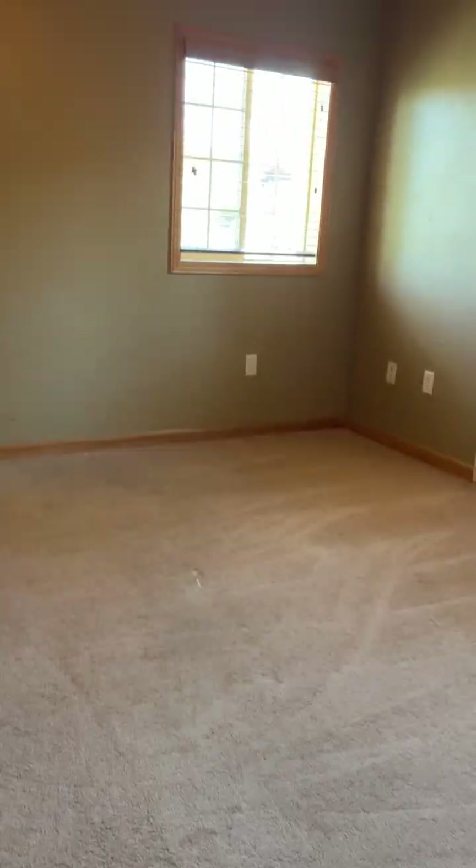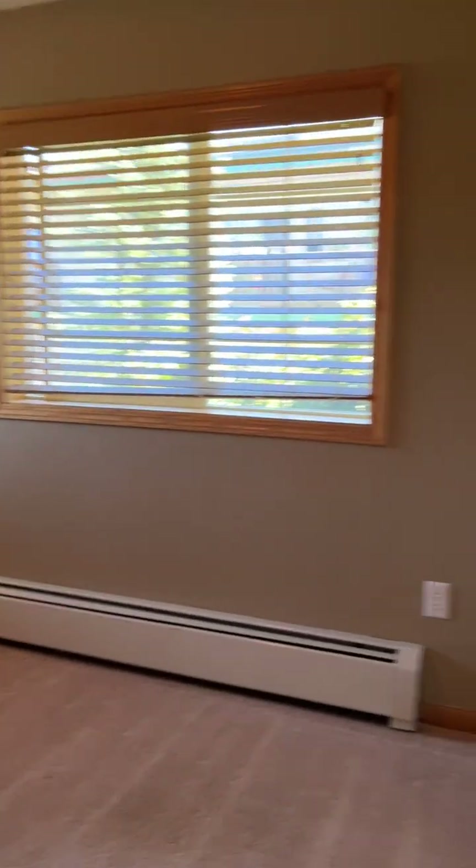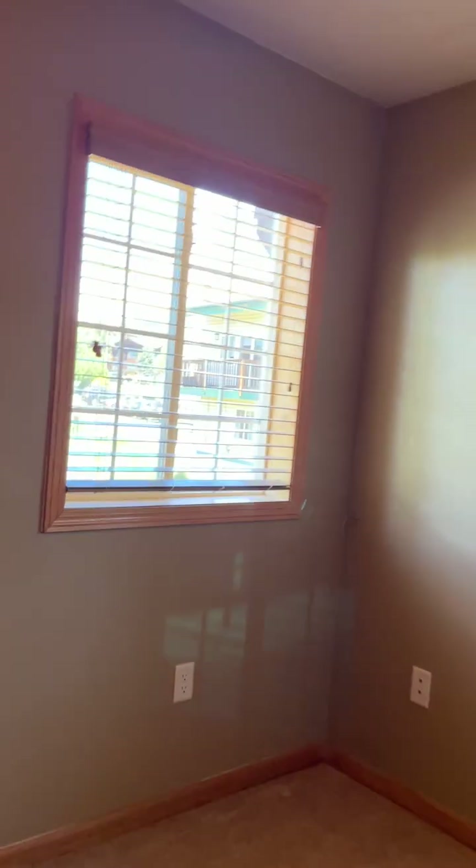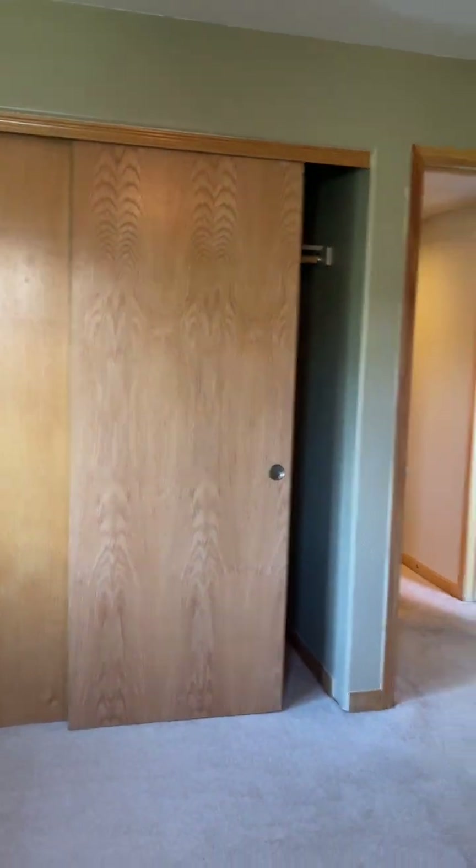The guest bedroom is pretty roomy. You've got windows on two sides, a ceiling fan, and a good-sized closet.